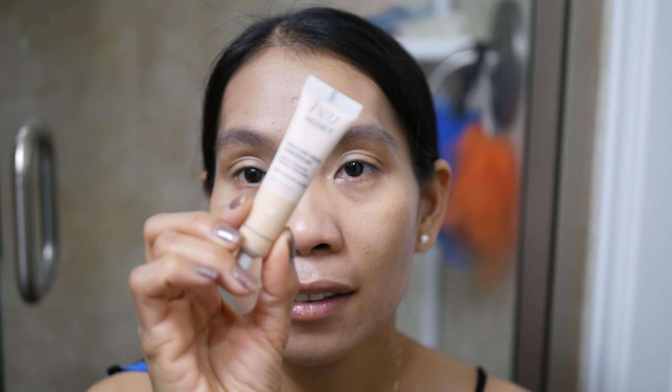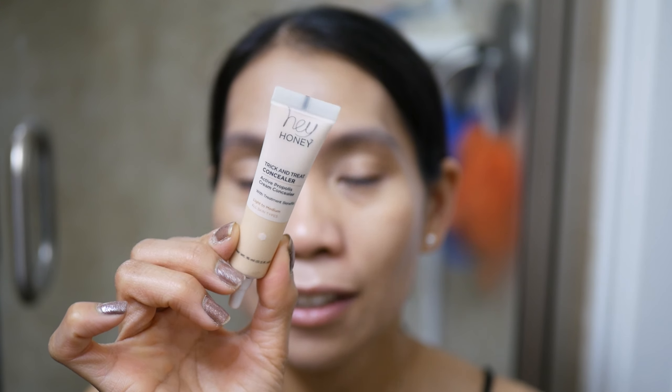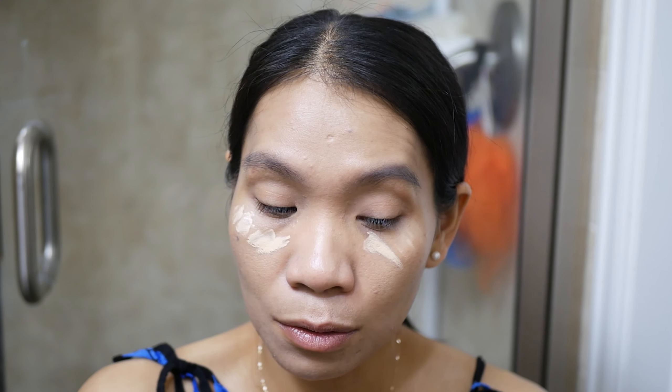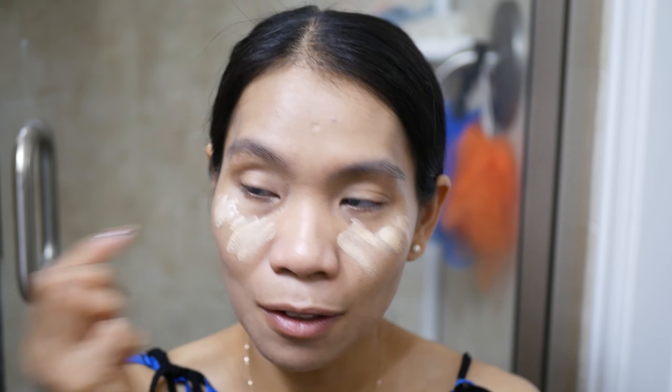Moving on to concealer — I'm going to use this Hey Honey Trick and Treat concealer. This is one of my favorite concealers, really good. I'm just going to put a little bit on because it's super pigmented. It's so hot early in the morning, maybe because I've been moving around since I woke up.